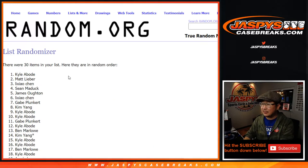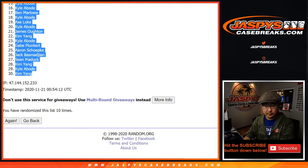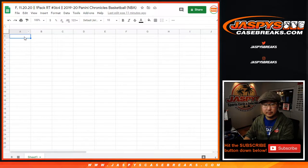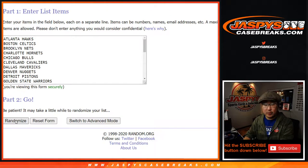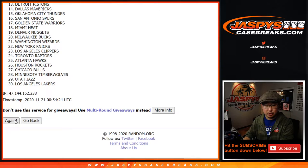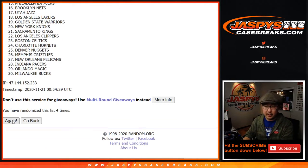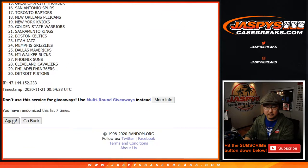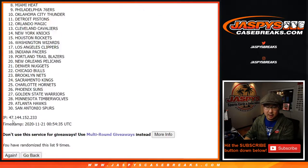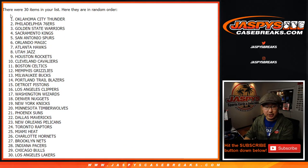After ten rolls, we've got Kyle down to Kim. Rolling again — four and a six, ten times for the teams. After ten, we've got the OKC Thunder down to the champs, the Lakers.